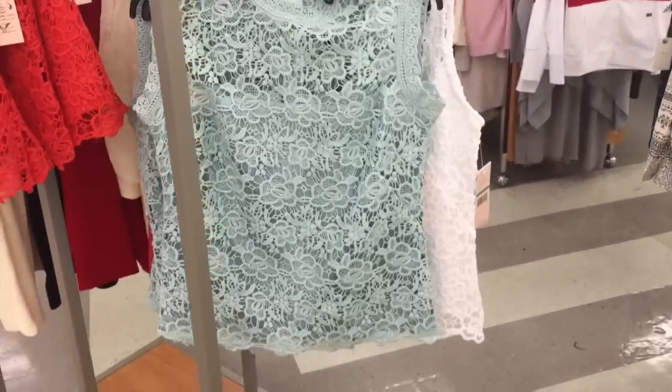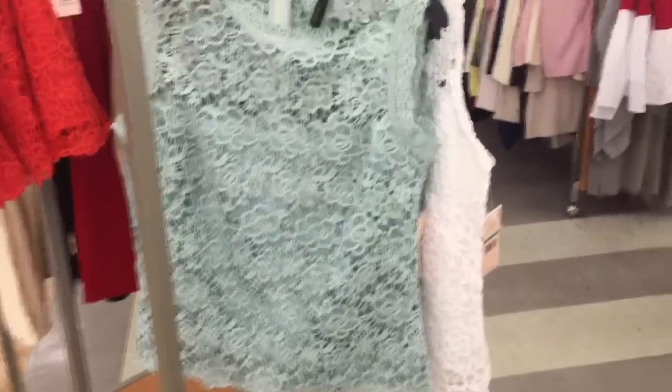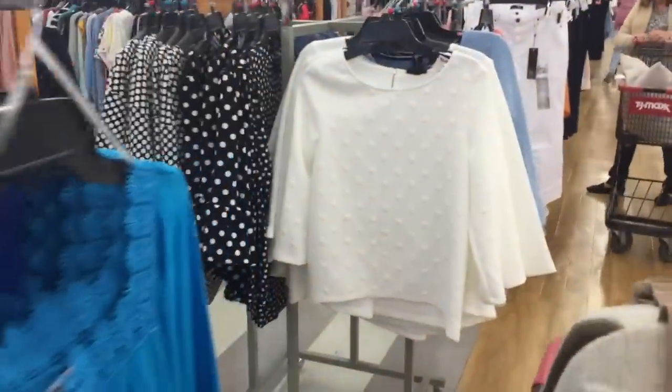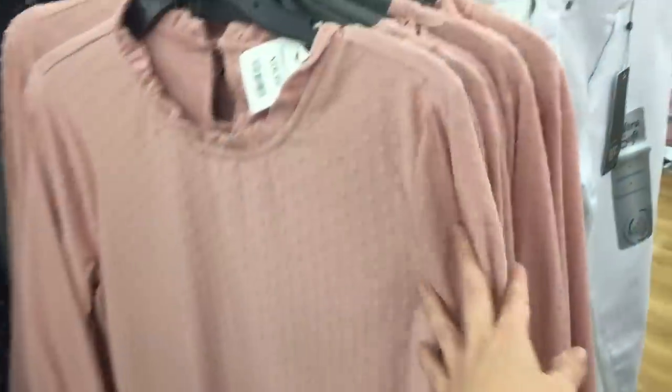I always get really drawn into the clothing here. That's beautiful — love the lace. This sweater is gorgeous too — I love the little detail. Speaking of details, this one. So pretty. Love the blush color.